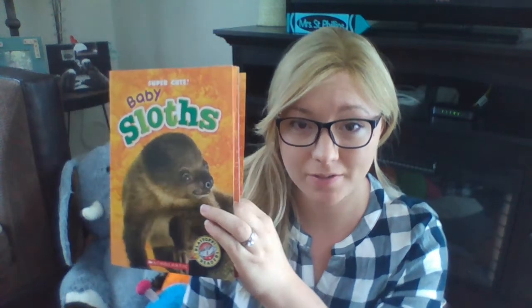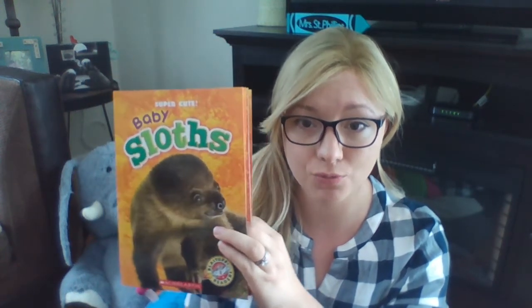Hi first graders! Today we're going to read a book called Baby Sloths. It's in this super cute series so I'm excited to see all the photos. This is a non-fiction story, which means that everything in here is true and there are real photos of the animals inside.